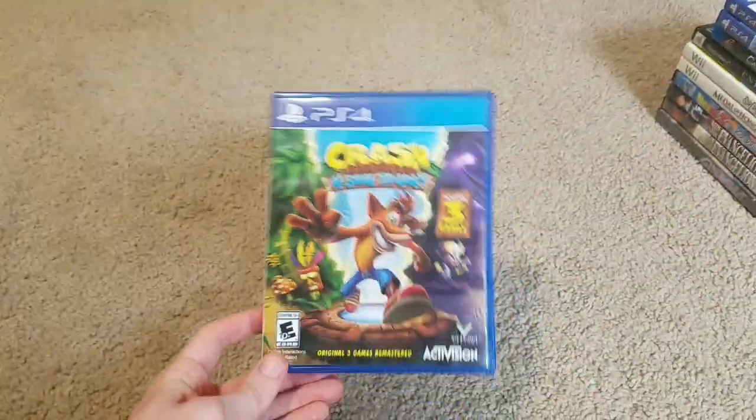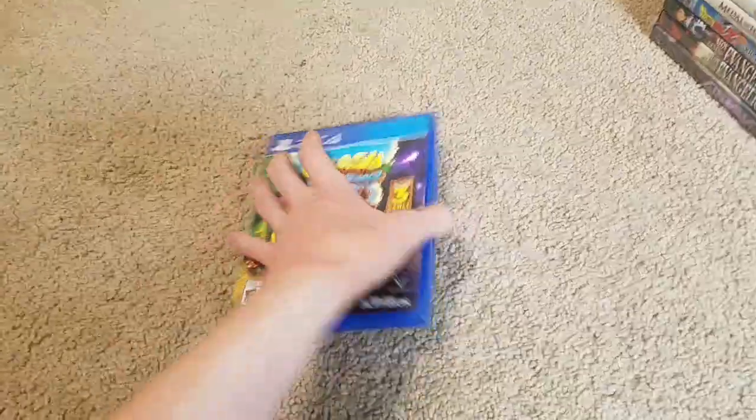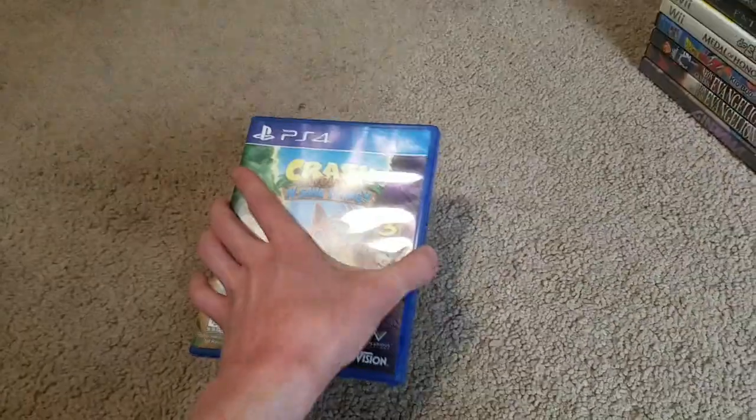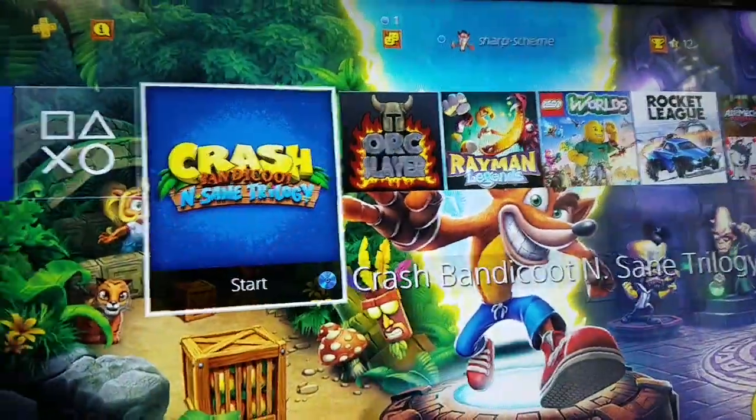I got Crash Bandicoot: The Insane Trilogy at my local game store, Core Gaming. I'm actually playing it at the moment — I even have it in my PS4 as you can see. That's pretty much the only game I've been playing recently, except for a few other titles I'll show you later.